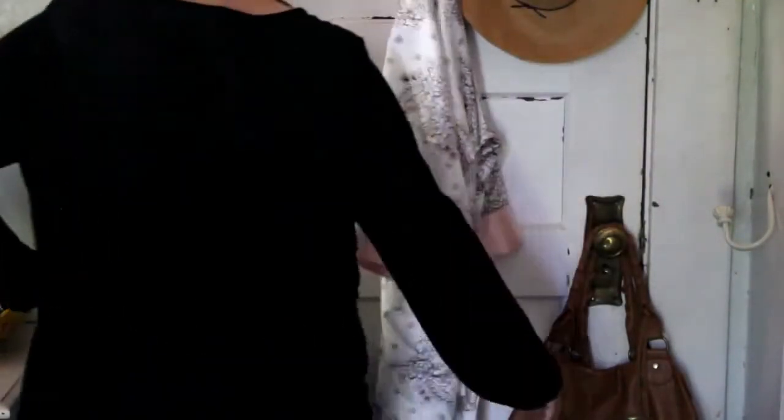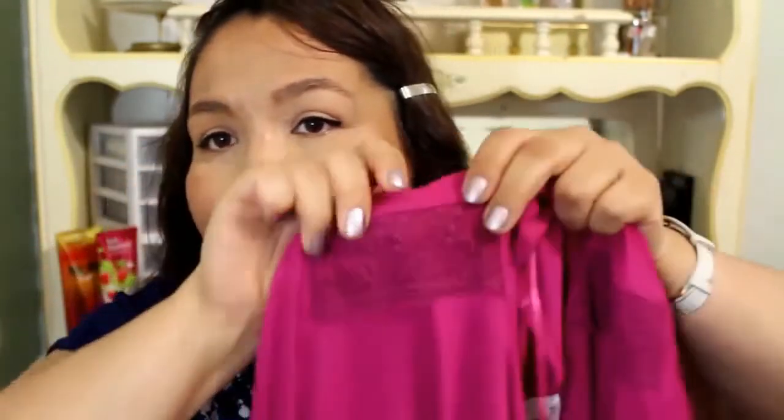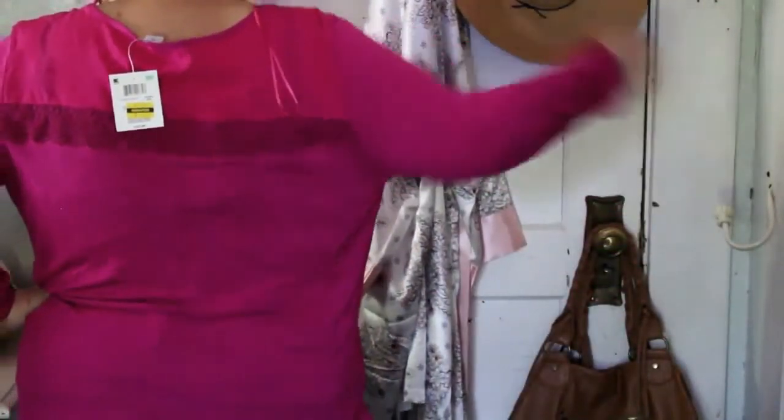The next thing I got is the same exact shirt but in a different color, same price. You can probably see the detail a little bit better — it has like this plating around the collar and the pattern shows up better on this color. On the back it has the same crochet detail as well. This is a Jacqueline Smith in an XXL, originally $24.99, and I got it for $8.41. It's a lace shoulder sweater.